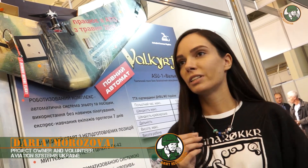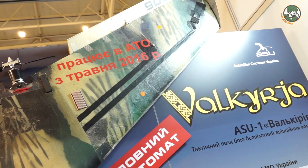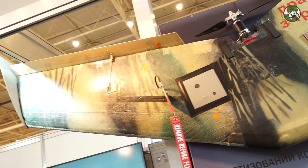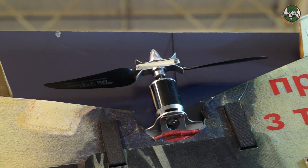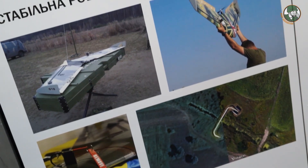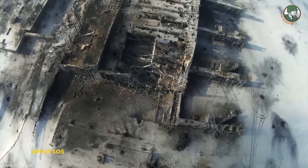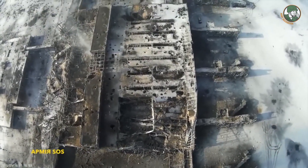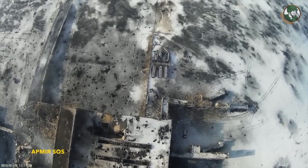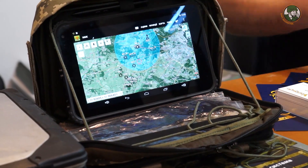This is our UAV called Valkyria. We started making them in 2016, but we had been working with various copters and other UAVs before. We have more than 14 complexes already given to the Ukrainian armed forces — some were presented to the military and some were bought. It's a fully automated complex, easy to control, and the team can consist of two people or even one. It can fly for two hours, with a range of 35 kilometers, and transmit video or photos. It also works with artillery using our automated artillery system called Krapiva, which is part of our complex.